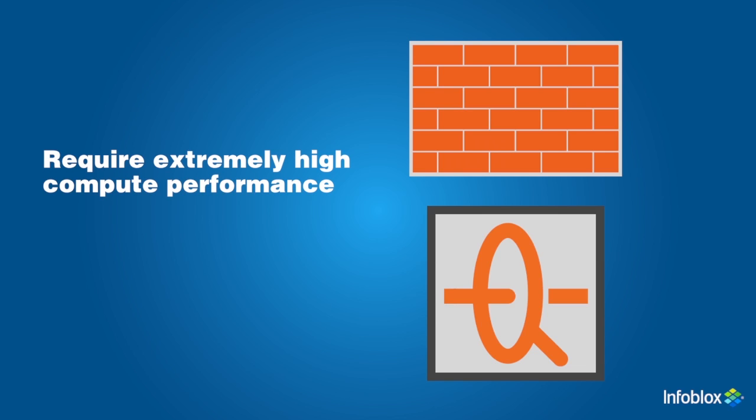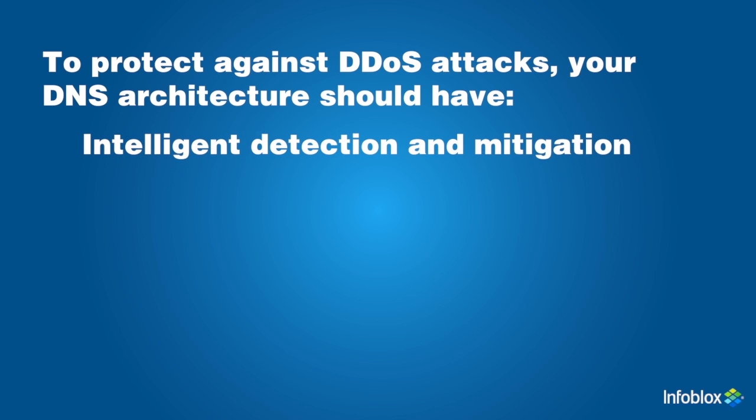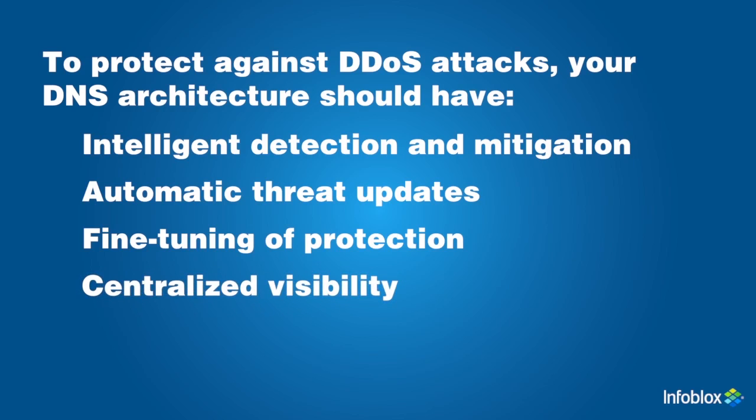They require extremely high compute performance to accurately detect DNS-based attacks, making deep inspection impractical in terms of cost and distribution points needed. To protect against DDoS attacks, your DNS architecture should detect and drop attack queries before they reach the core DNS server, not use valuable resources to process bogus requests, and stay up-to-date with new threats automatically — no manual scripting or rule application required. DNS patterns may differ by organization, so customization is necessary to minimize false positives. A centralized reporting capability is important to provide visibility, diagnose problems, and enable teams to identify attacks across the system.